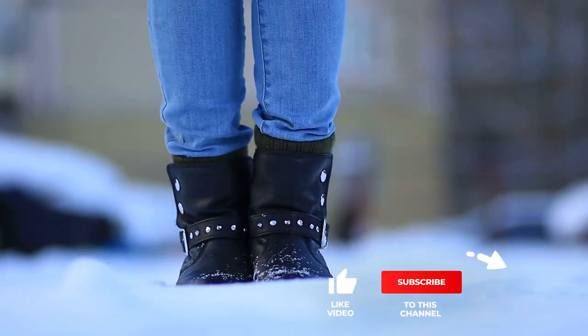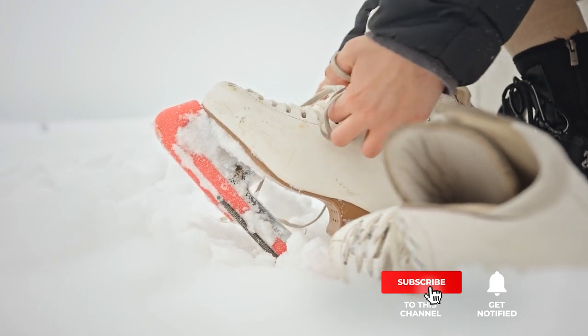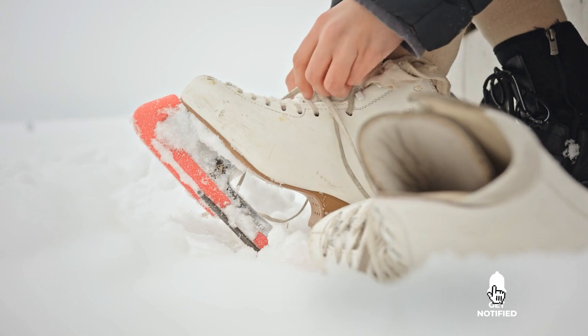Still haven't found a boot and shoe dryer that meets your needs? Keep watching, because we have more lined up for you. If this is your first time visiting our channel, be sure to subscribe and hit the bell icon to receive notifications of our next videos.